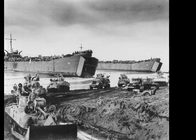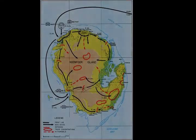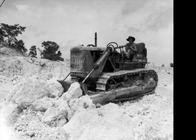Despite US artillery and airstrikes, the Japanese commander managed to slip through the US cordon with a small force and withdrew towards the coast. Sporadic fighting continued throughout the rest of the month, but by the 31st of August all fighting had ceased.